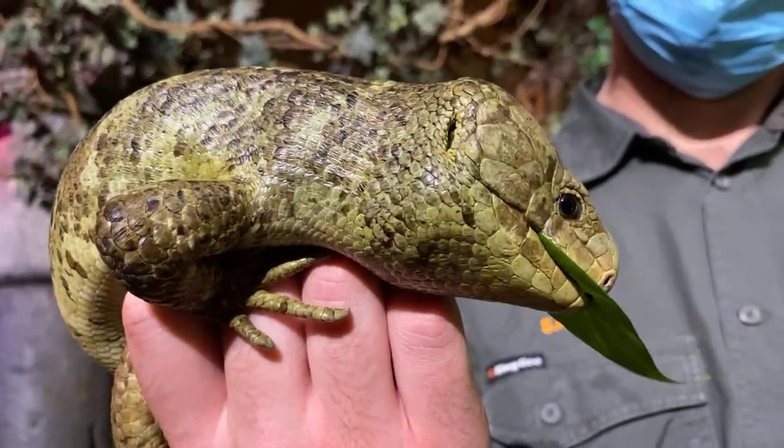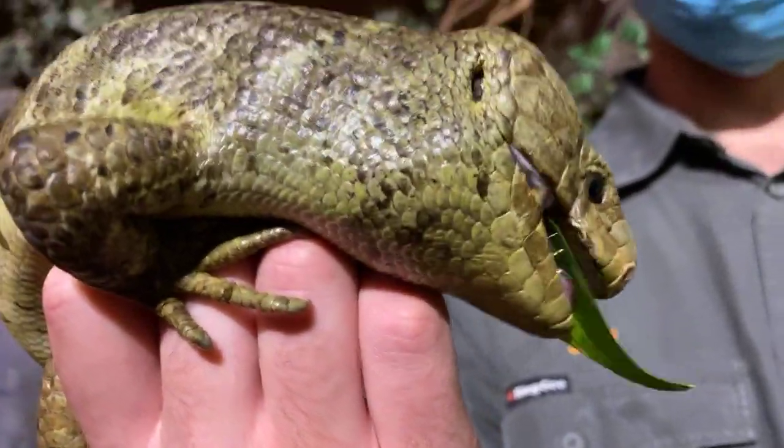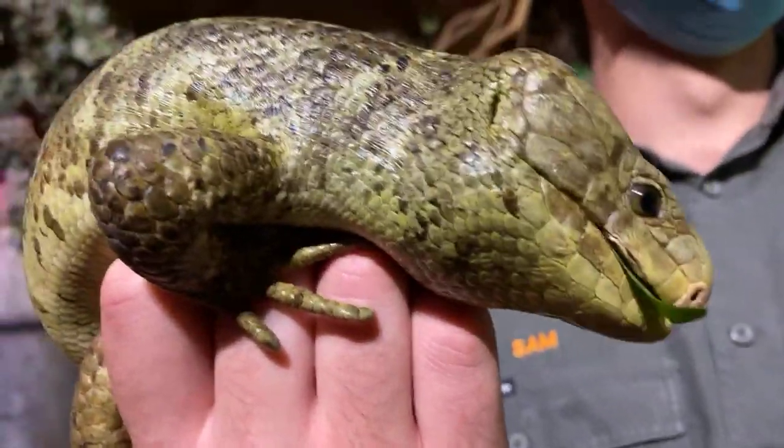That's really cool. How's that, Sam? Get you excited? It does get you excited, doesn't it? Nothing gets you more excited than skinks.